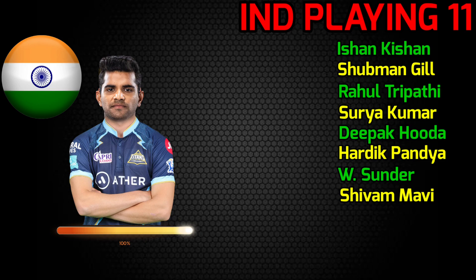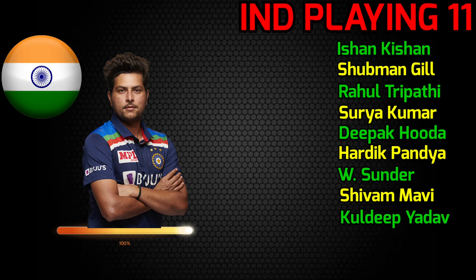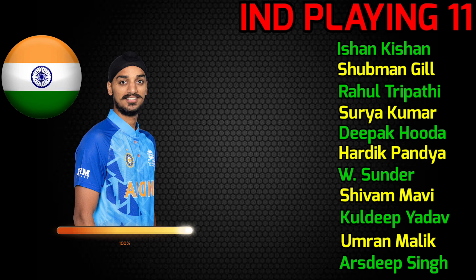No.8 Shivam Mavi, fast bowler. No.9 Kuldeep Yadav, spin bowler. No.10 Umran Malik, fast bowler. No.11 Arshdeep Singh, fast bowler.